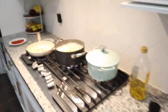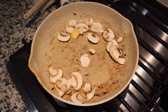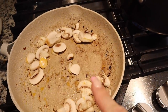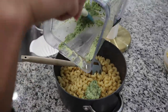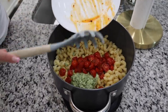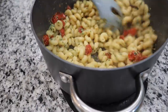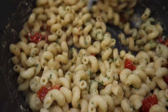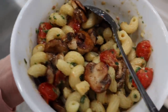Alright guys, here is how the pesto turned out. I have the pasta going right now and it's almost done. I'm sautéing up the mushrooms — I'm the only one who likes them — and I've finished sautéing the tomatoes. Now I'm just waiting for the pasta and mushrooms to be done, then we're going to mix everything together.